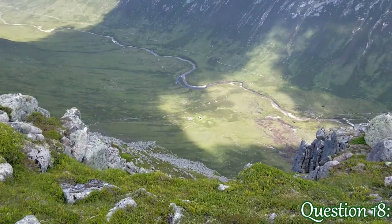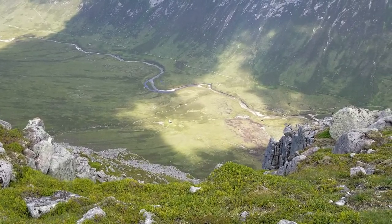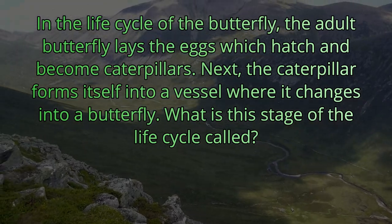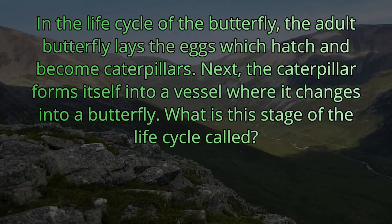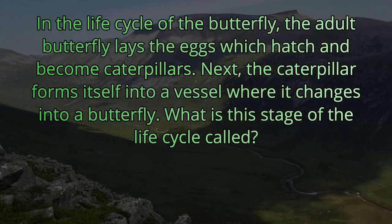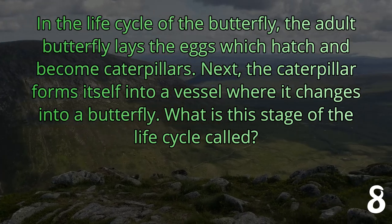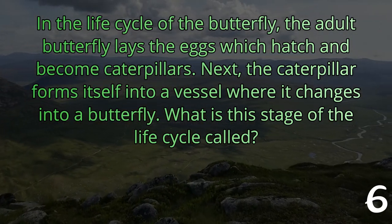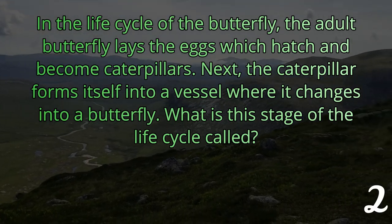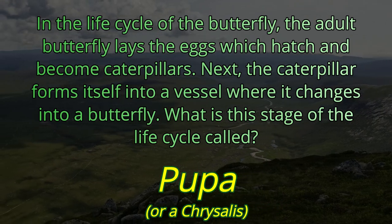Question number 18. In the life cycle of a butterfly, the adult butterfly lays eggs which hatch and become caterpillars. Next, the caterpillar forms itself into a vessel where it changes into a butterfly. What is that stage of the life cycle called? Metamorphosis is the process, but when they're in that little vessel, that is known as the pupa, or a chrysalis.